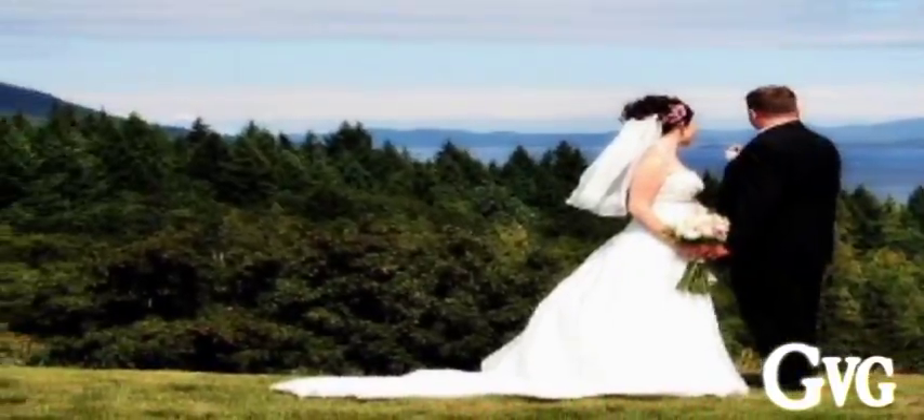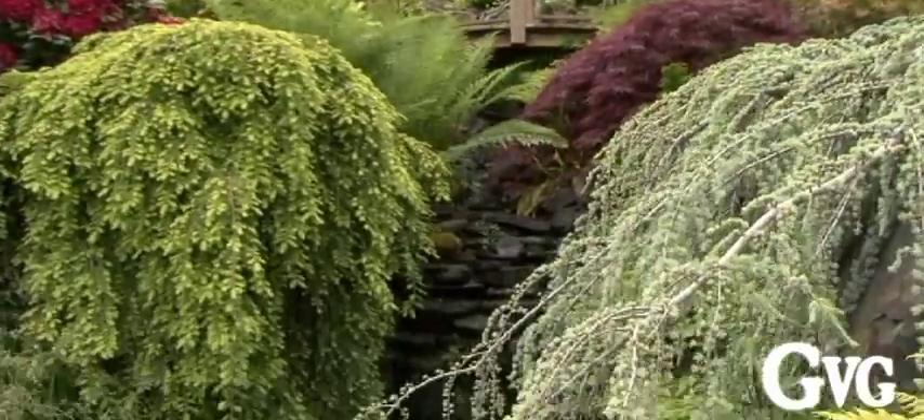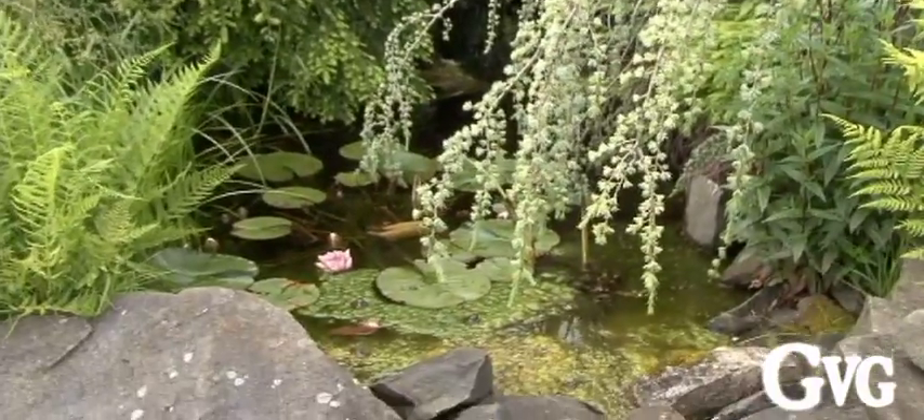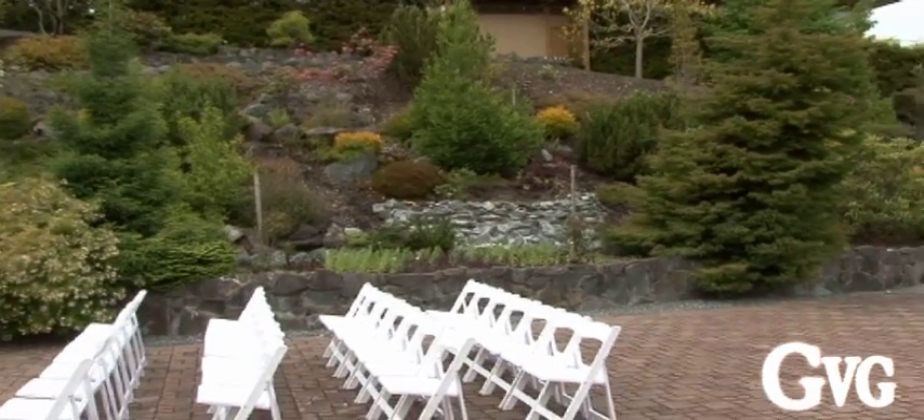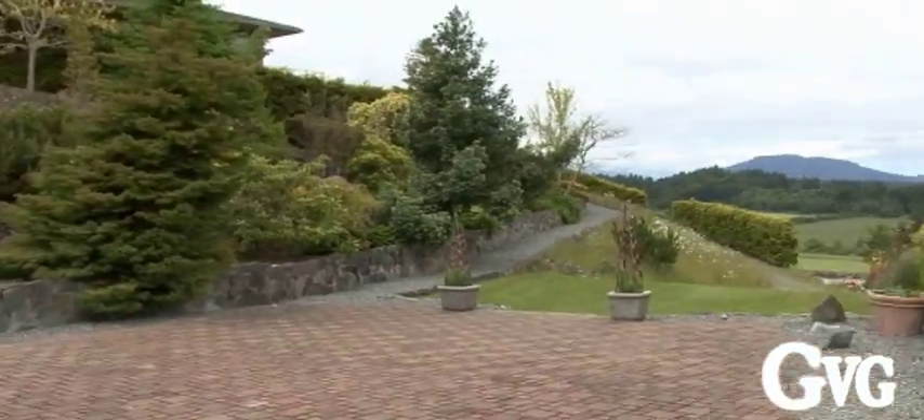We have beautiful white ceremony chairs and beautiful gardens for photos. We can also take the bride and groom out on the course between our eighth and ninth holes to do photos out there with a beautiful view of the ocean.